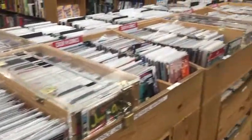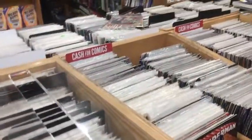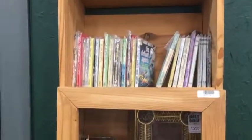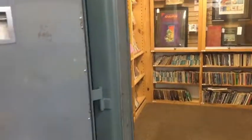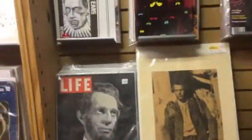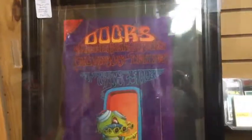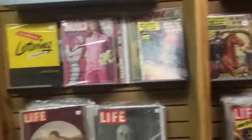They also have a pretty big comic book selection here. Pretty cool. Most everything collectible is going to be locked up, but you might find some back issues here. Check this out. The old Life magazines in the vault here. Pretty cool. Pretty wild, man. Classic vintage magazines.